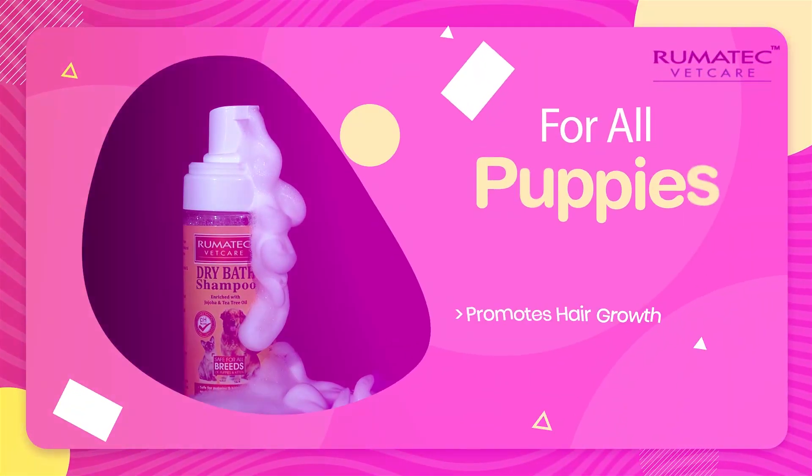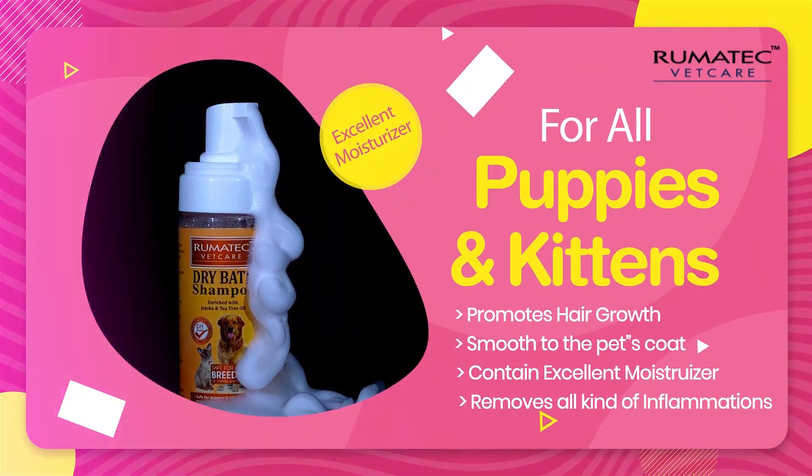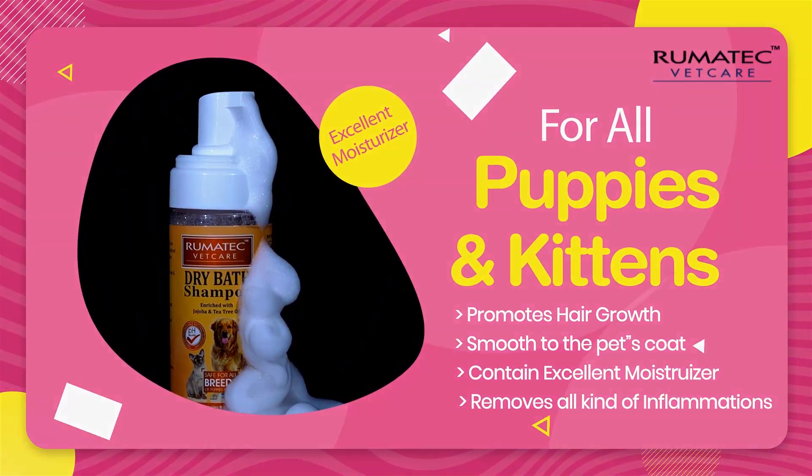Promotes hair growth. Smooth to the pet's coat. Contains excellent moisturizer. Removes all kinds of inflammation.